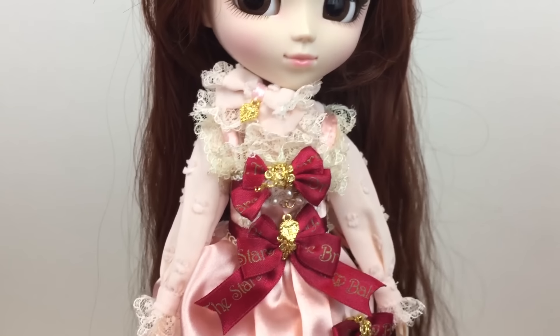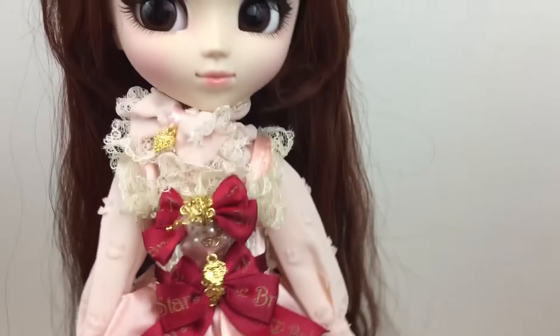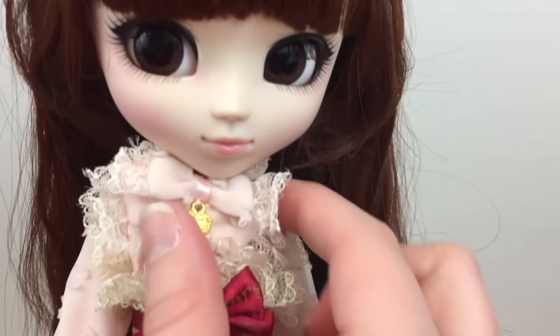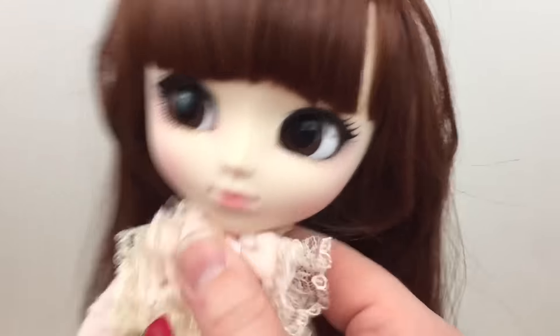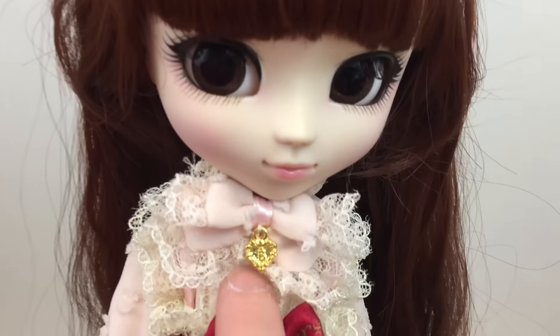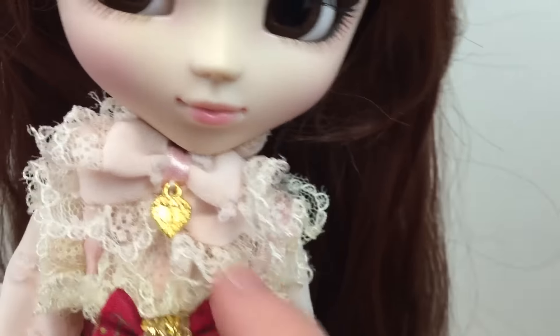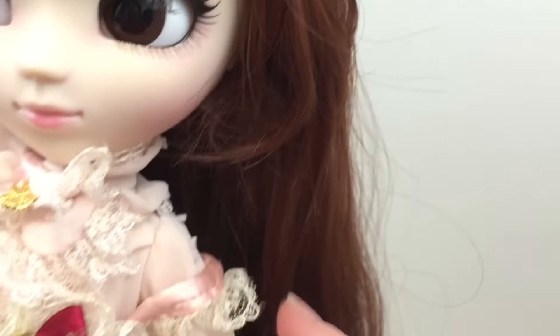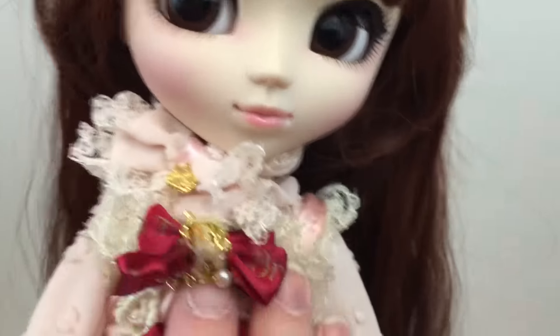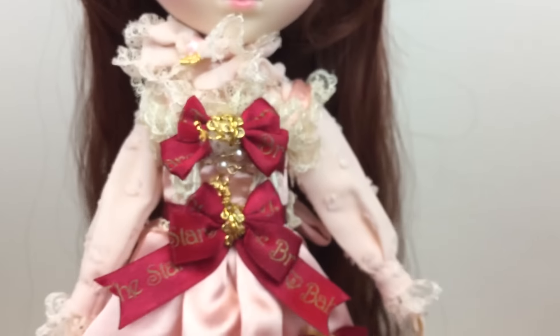Moving on to her dress — it's really, really amazing and detailed and just very, very girly. Starting at the top, she has this bow on her neck and I think it's a whole separate piece you can take off. There are a lot of separate pieces on this outfit. It has kind of a double bow and then there's a little charm with a 'B' on it, and of course a lot of lace details everywhere. She has this shirt under her dress, and when I took her out of the box the overdress was falling down — it kind of looks like an apron. There are lots of bows on the front.